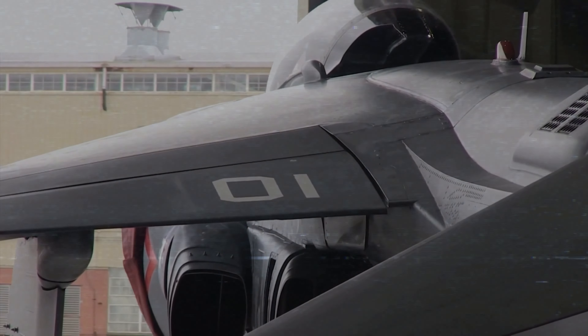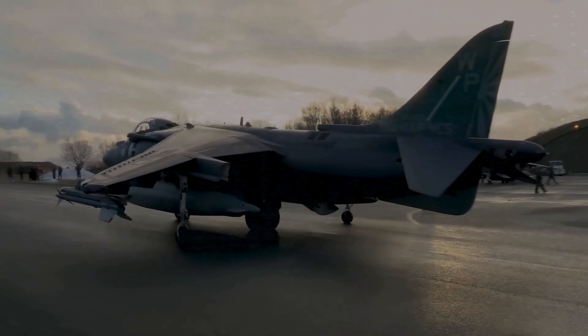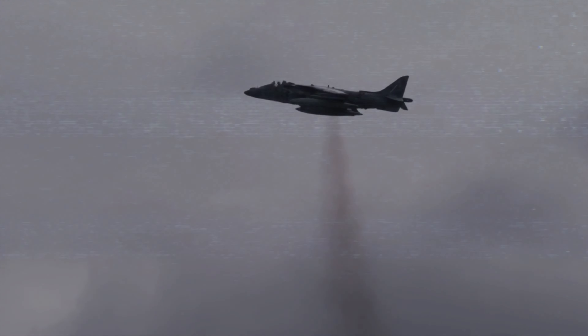The Harrier is a remarkable aircraft that can hover with its jet engine, thanks to its innovative design and engineering. The Harrier can perform vertical or short takeoff and landing operations, and can fly at low speeds and high angles of attack. The Harrier is also a versatile and adaptable aircraft that can perform various roles, such as air superiority, ground attack, reconnaissance, and electronic warfare.